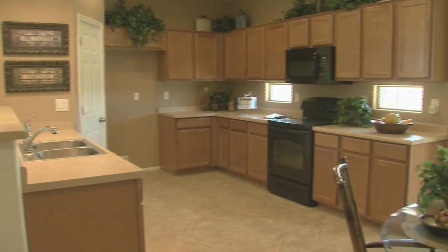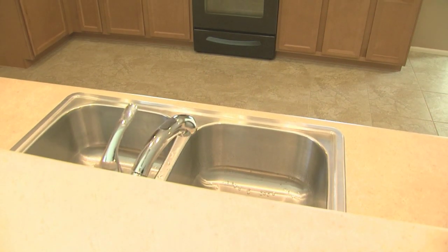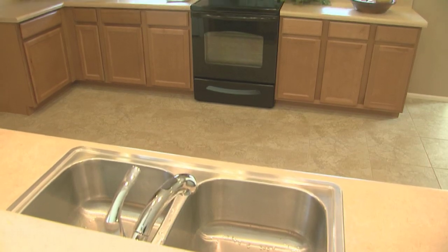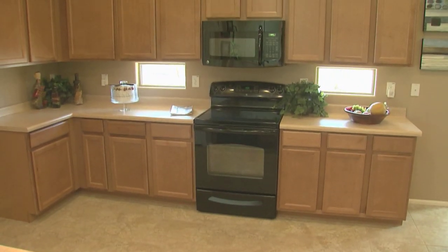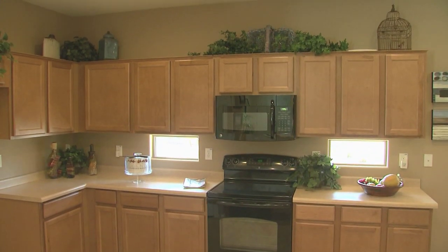The kitchen area includes a breakfast bar. The kitchen comes standard with moen and chrome fixtures, 30-inch maple cabinets, and GE black appliances, including an electric range, microwave, and dishwasher.